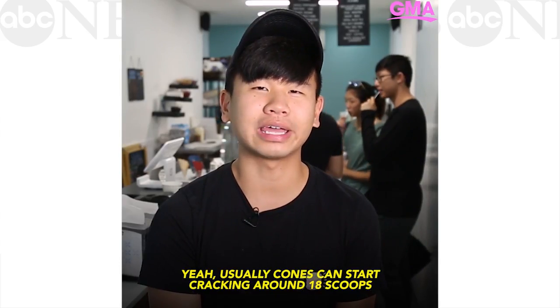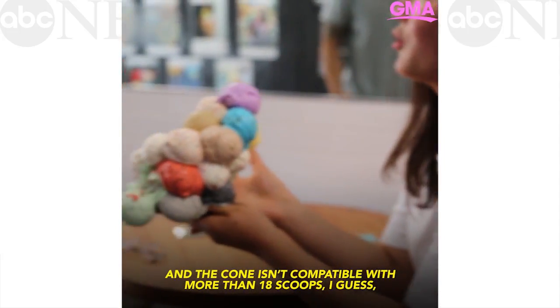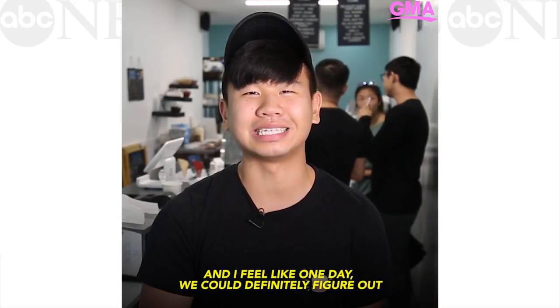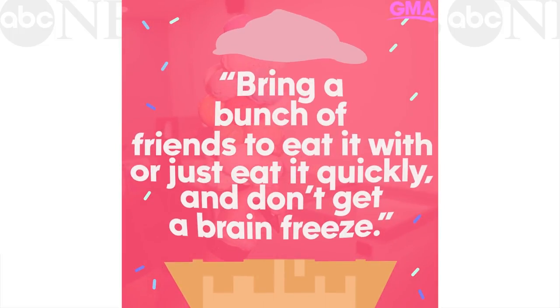Usually cones could start cracking around 18 scoops because the ice cream just gets really heavy, and the cone isn't compatible with more than 18 scoops. But we keep going anyway — we like the challenge and feel like one day we could figure out how to make more. Either bring a bunch of friends to eat it with, or just eat it quickly and don't get brain freeze.